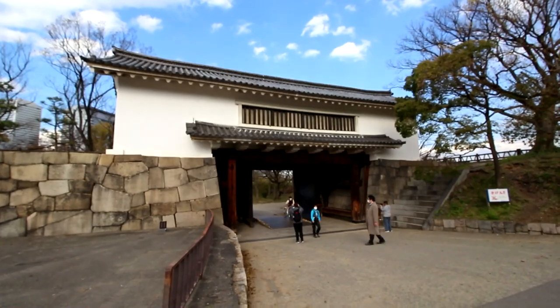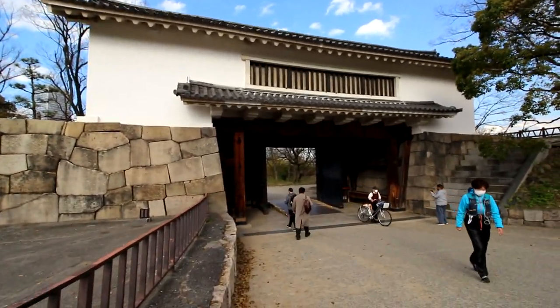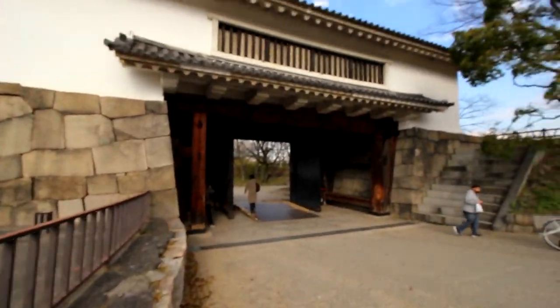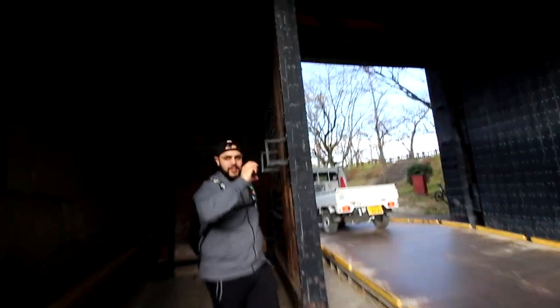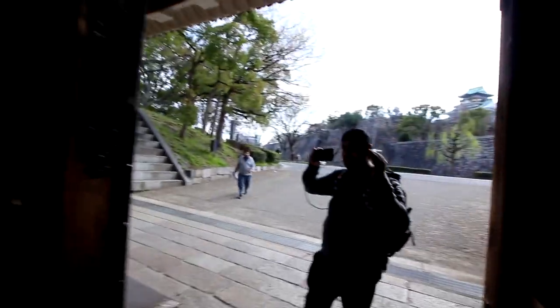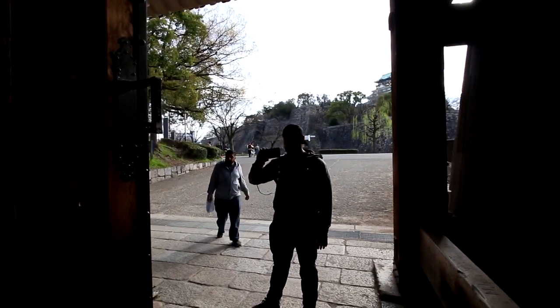Here we have the second gate, which was literally the only other way into the grounds. This place was obviously pretty well fortified in case of war and invasions and stuff like that. These doors are nuts — this is just like out of any movie you've ever seen with a castle. You know what I'm thinking? Lord of the Rings. That's what I'm thinking.